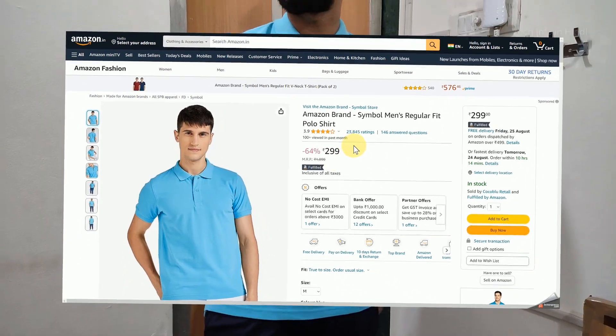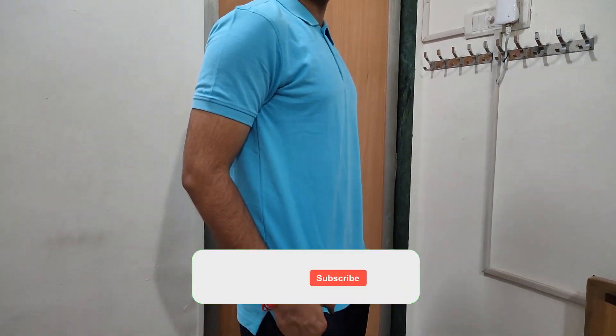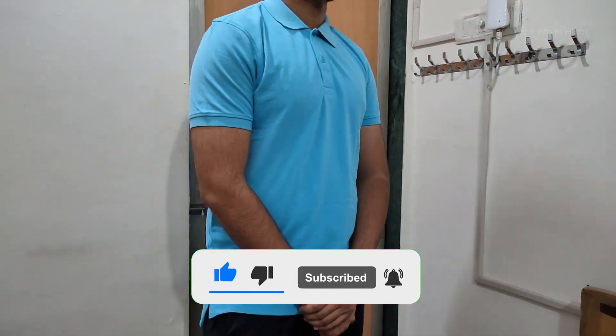When I bought it there was an offer. Different color variants are available — the links are in the description. If you like this video, subscribe to my channel. Thanks so much for watching this video.